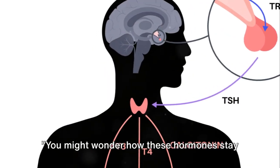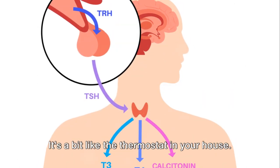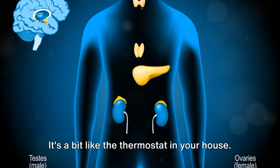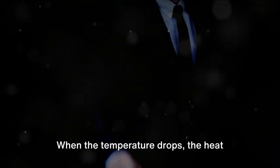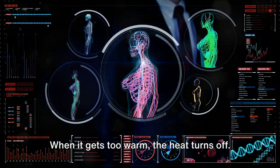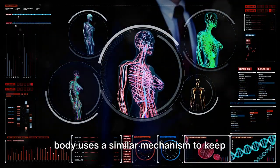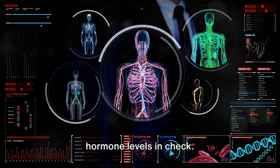You might wonder how these hormones stay in balance. That's where the concept of negative feedback comes in. It's a bit like the thermostat in your house — when the temperature drops, the heat kicks on and warms the house; when it gets too warm, the heat turns off. This is a negative feedback loop, and the body uses a similar mechanism to keep hormone levels in check.